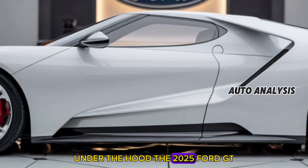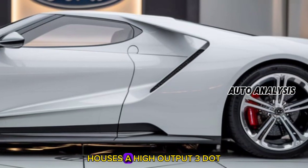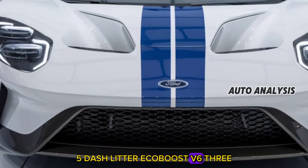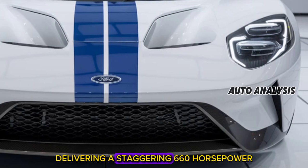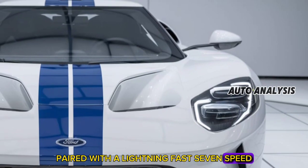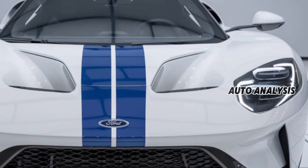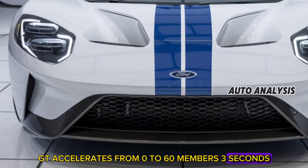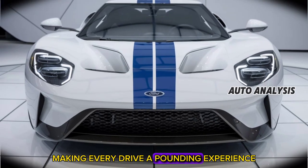Under the hood, the 2025 Ford GT houses a high-output 3.5-liter EcoBoost V6, delivering a staggering 660 horsepower. Paired with a lightning-fast 7-speed dual-clutch transmission, the GT accelerates from 0 to 60 in under 3 seconds, making every drive a thrilling experience.